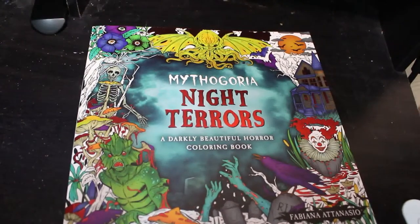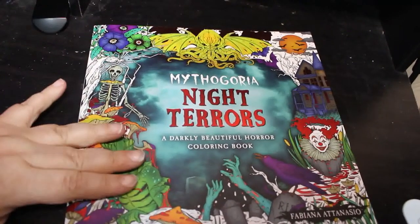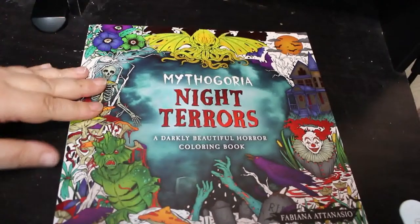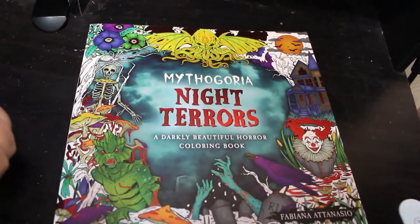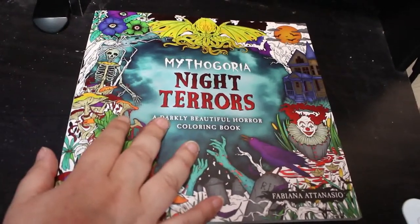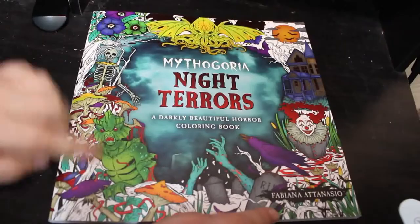Hi everybody, welcome back to the channel. I'm actually going to do a flip through of the new Mythagoria Night Terrors, a darkly beautiful horror colouring book. This is a new series that's come out and this one is by Fabiana Atanasio.